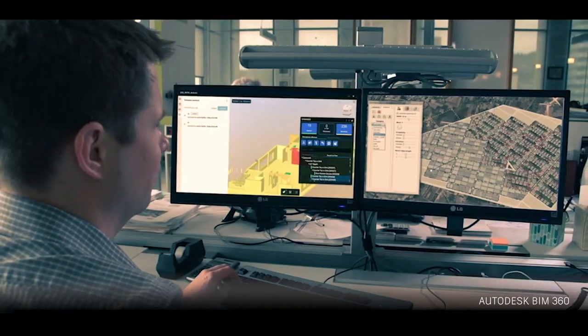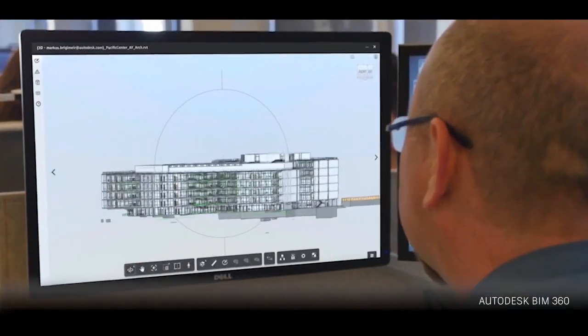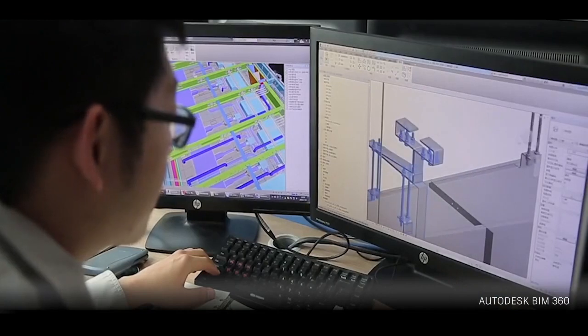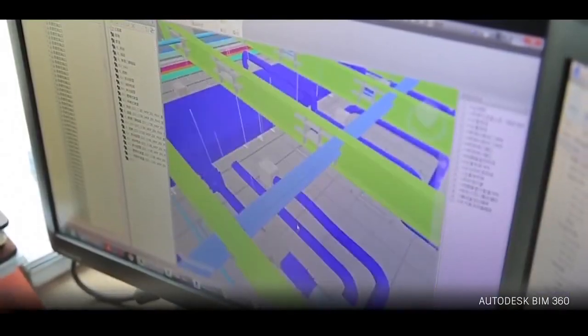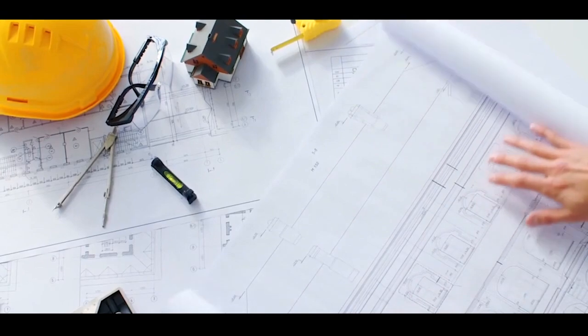Recent years have seen huge increases in the adoption of Building Information Modeling, or BIM, across the world of architecture, engineering and construction. With BIM, users can create digital representations of a built asset's physical and functional characteristics, allowing professionals to make more informed decisions about a project throughout its lifecycle.